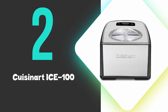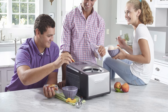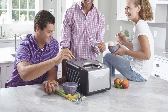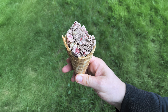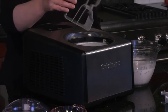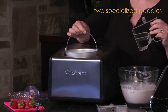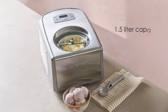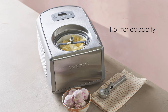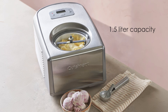At number 2 we have the Cuisinart Ice 100. The Cuisinart Ice 100 is an excellent ice cream maker that consistently produces professional-quality frozen desserts. As a compressor model, it eliminates the need for pre-freezing bowls, allowing for continuous batch making. The machine features two specialized paddles, one for ice cream and another for gelato and sorbet, designed to incorporate the optimal amount of air for each dessert type. With a 1.5-liter capacity, the Ice 100 can make a substantial amount of ice cream, gelato, or sorbet in as little as 40 minutes.